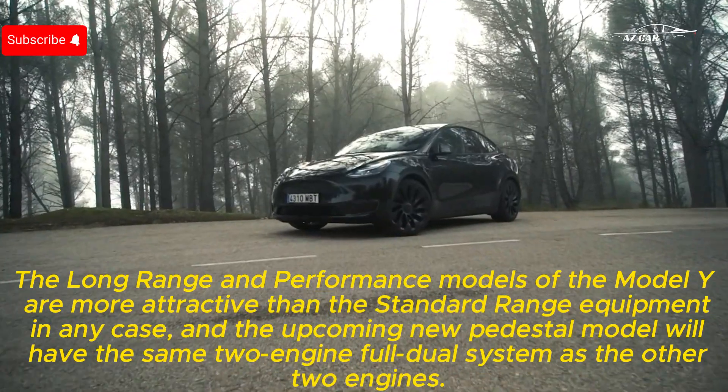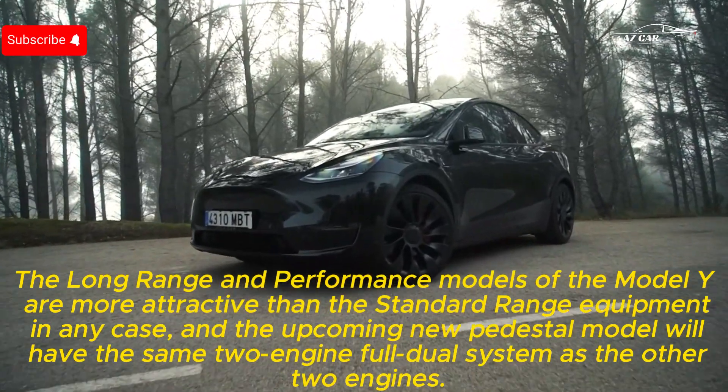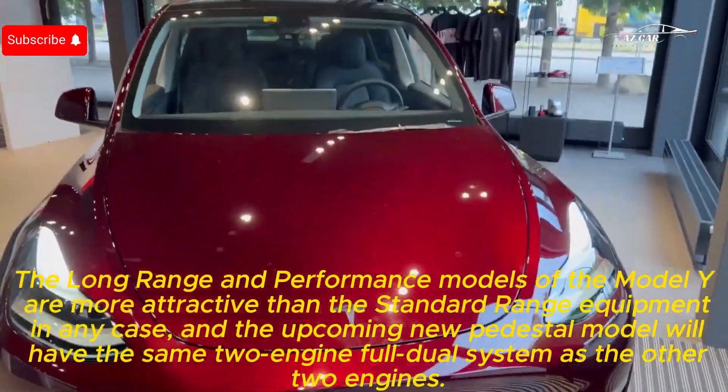The long range and performance models of the Model Y are more attractive than the standard range equipment. The upcoming new base model will feature the same dual-motor all-wheel-drive system as the other two trims.